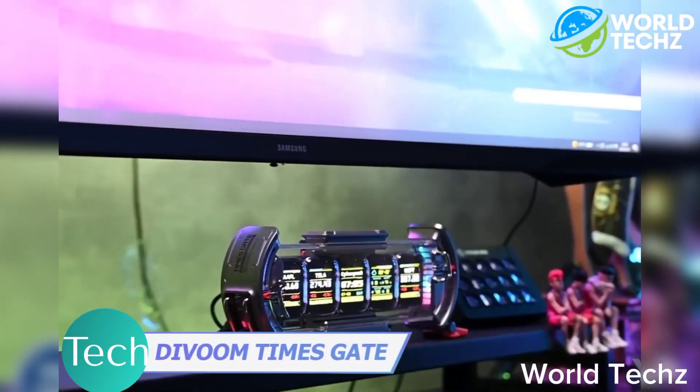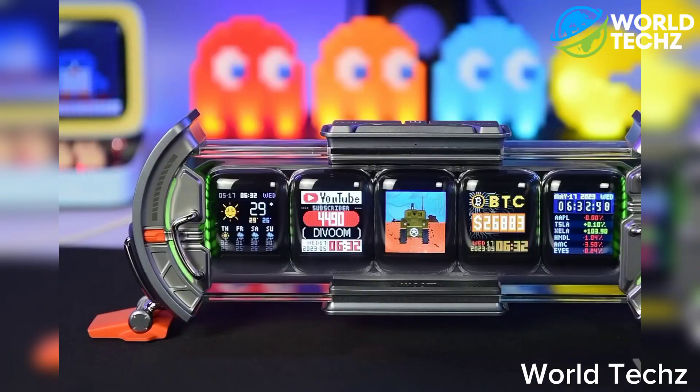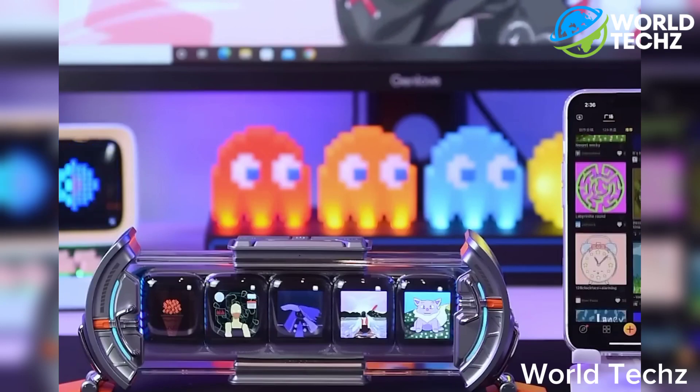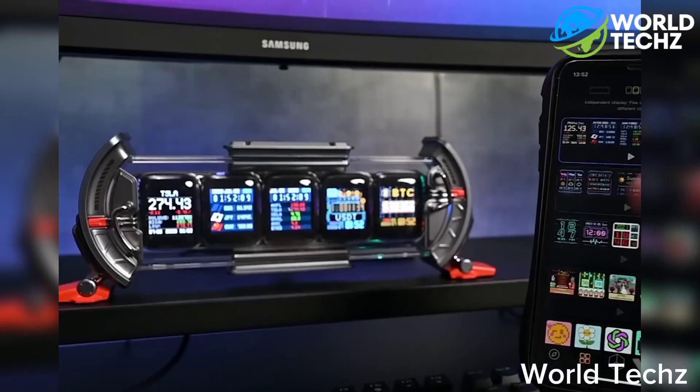Divoon Times Gate. Get ready for some seriously awesome sci-fi vibes in your room with the Divoon Times Gate. With 5 full-color LCD displays, you can customize and show off your own pixel art creations, or pick one from the huge gallery. It also functions as a cool pixel clock.